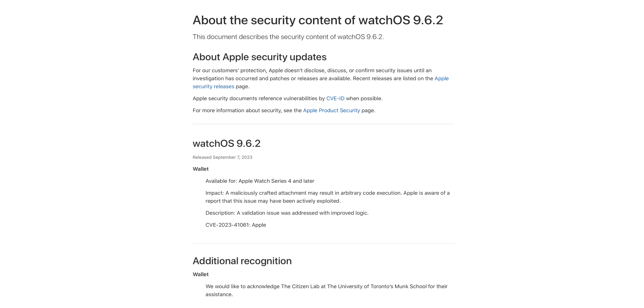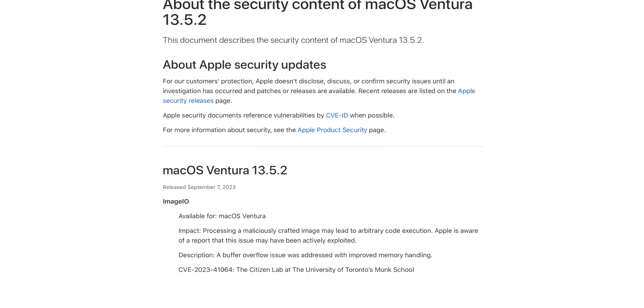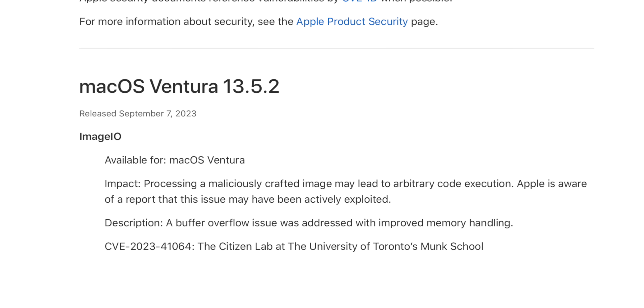If we take a look at the security notes for watchOS 9.6.2, which was also released today, we have the same bug and the same fix — available for Series 4 and later. And if we go over to macOS Ventura 13.5.2, we have that same ImageIO bug: processing a maliciously crafted image may lead to arbitrary code execution — the same CVE we saw with iOS and iPadOS 16.6.1.